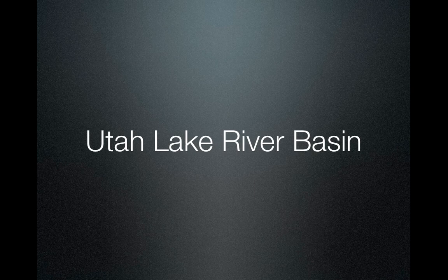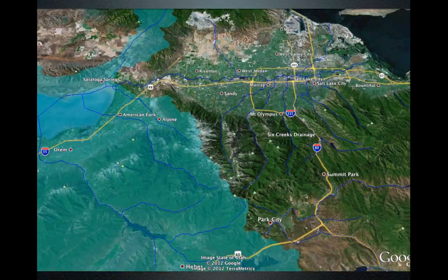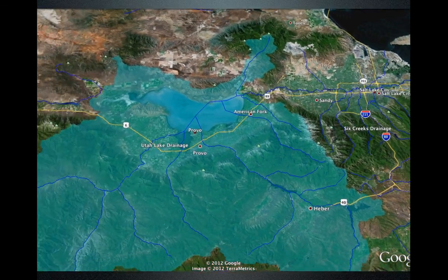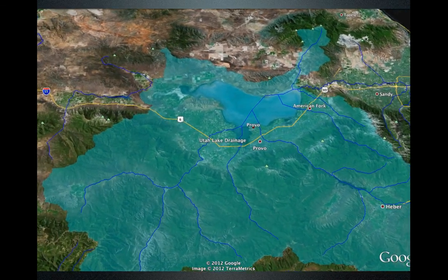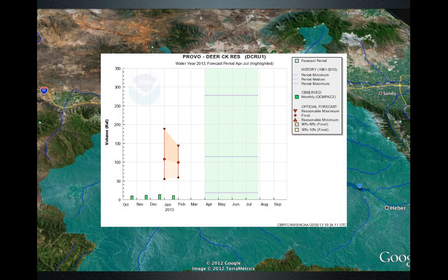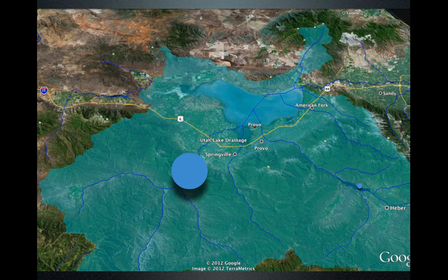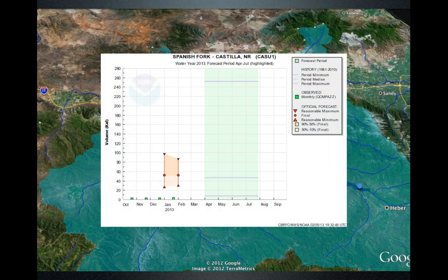Now we're going to move over to the Utah Lake River Basin — the mountains and watersheds to the east of Provo. The first point is Deer Creek Reservoir, where the forecast declined; we're right around 100,000 acre-feet expected from April through the end of July. We'll also look at Spanish Fork, where the forecast has remained pretty much the same, right around 55,000 acre-feet expected.